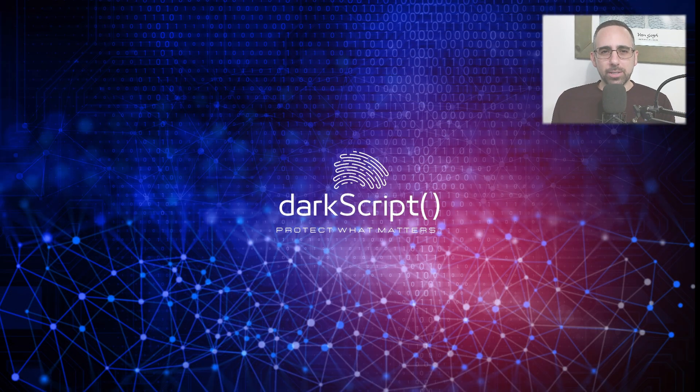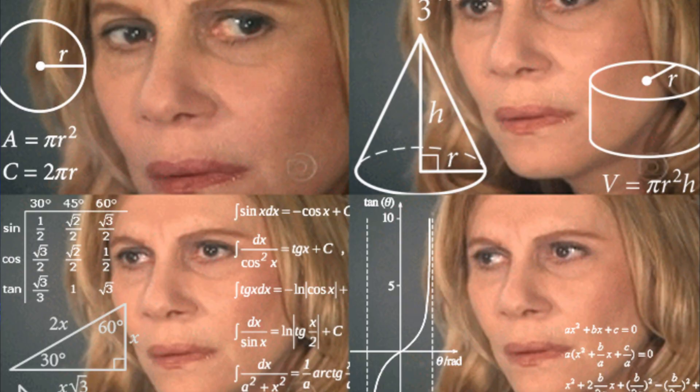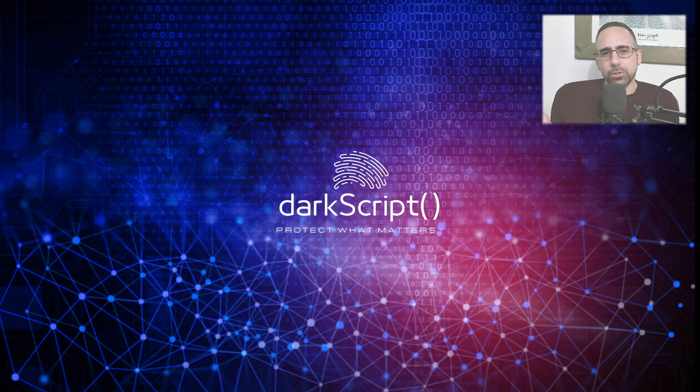But before we get serious, here is a dad joke for you. How did the hacker manage to escape law enforcement? They just ran somewhere.